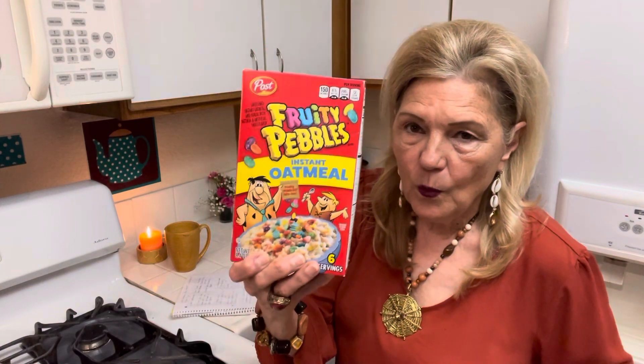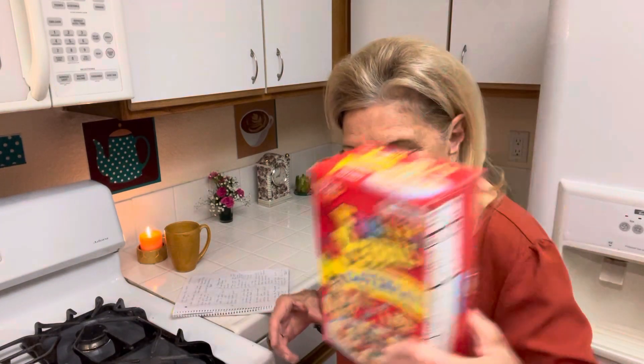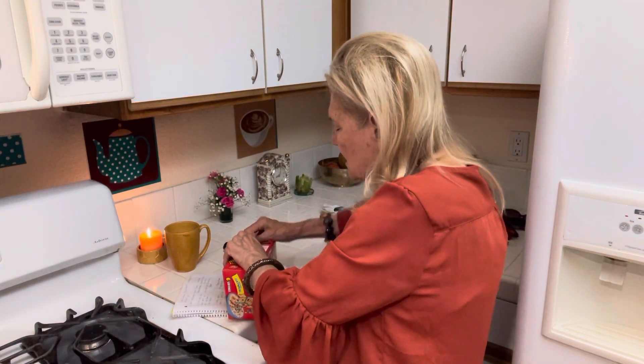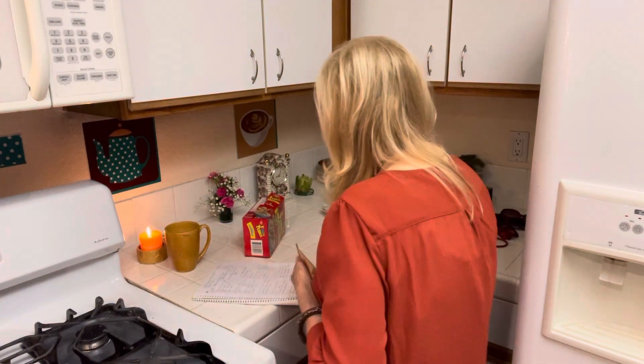If I don't eat leftovers immediately, I put them in the freezer. One of the meals I like is cereal and milk. Here is an example of using a one-serving size — you get six servings. I bought these really cheap at Grocery Outlet.